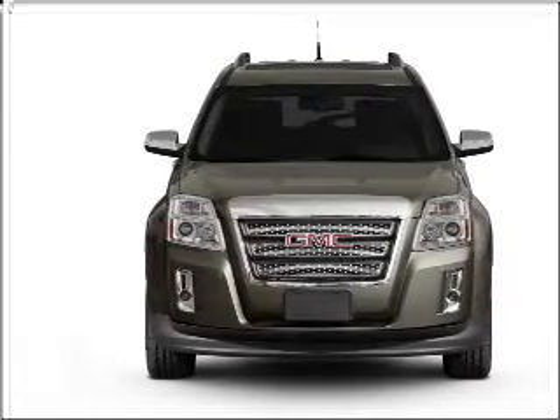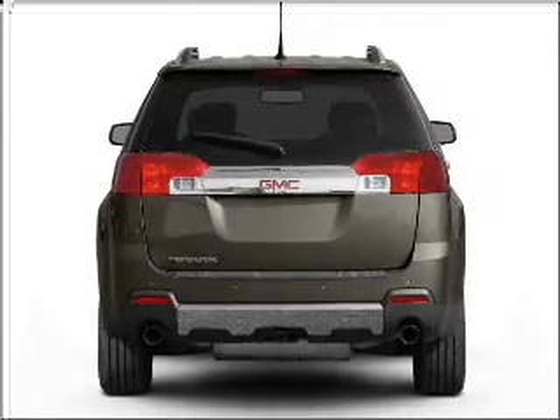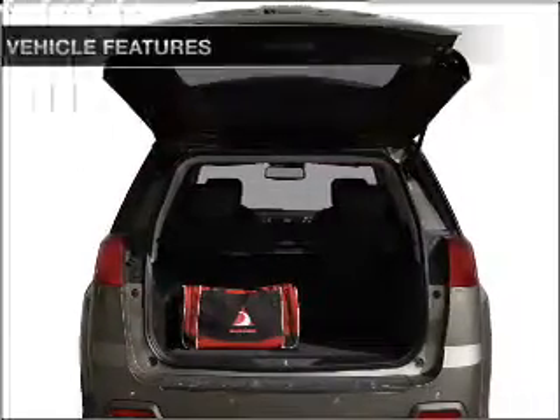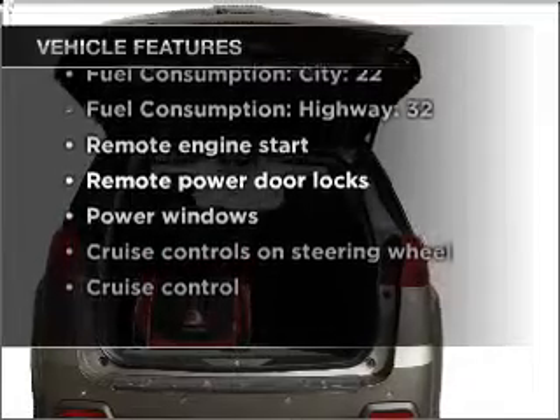Premium wheels lend a distinctive appearance. Treat yourself to a premium sound system. The anti-lock braking system will help deliver you safely to your destination. Pamper yourself with memory settings. And with these notable features, you won't want to miss out on the opportunity to own this amazing vehicle.